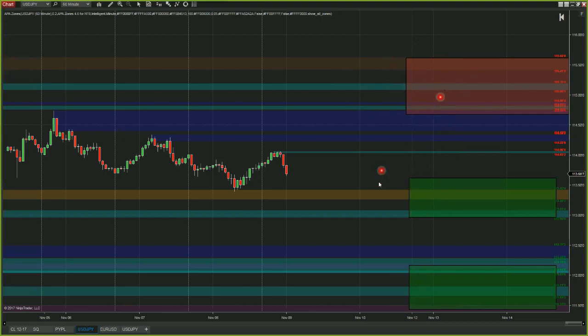I'd be looking for price to bounce back and forth between these two zones. Also be aware of the zone down here that starts right around $112.19 down to about $111.50. That's what I'm looking at happening this coming week.